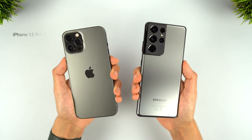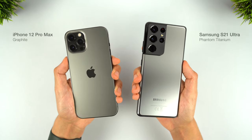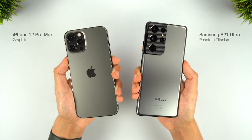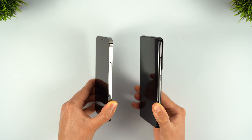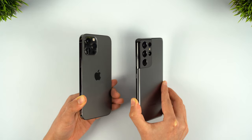I'll be comparing the Phantom Titanium S21 Ultra against the Graphite 12 Pro Max, just to give the closest comparison as possible. Starting with the design, this can really be separated into two parts: the aesthetics, and then the functional side of things.